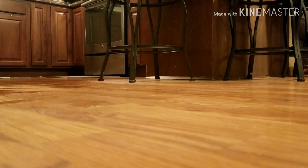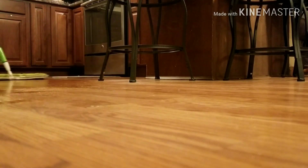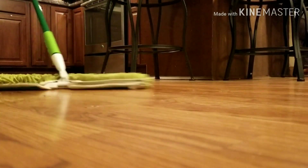Mop to clean your floor. I need to do this every day because we have two dogs. In this way we can disinfect and sanitize.